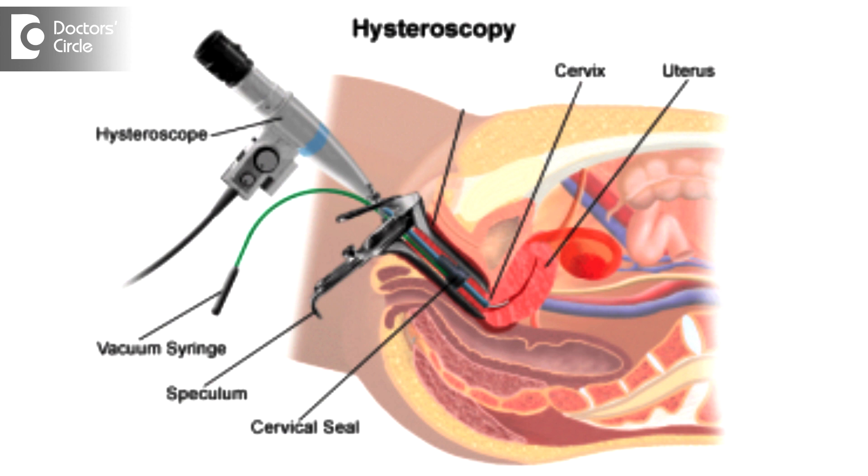Lastly, in case everything is going fine and you still want a good conception following an IVF procedure, hysteroscopy is advised prior to undergoing IVF to look into the cavity, assess the quality of the endometrium, and to not miss out on any abnormalities within the uterus.